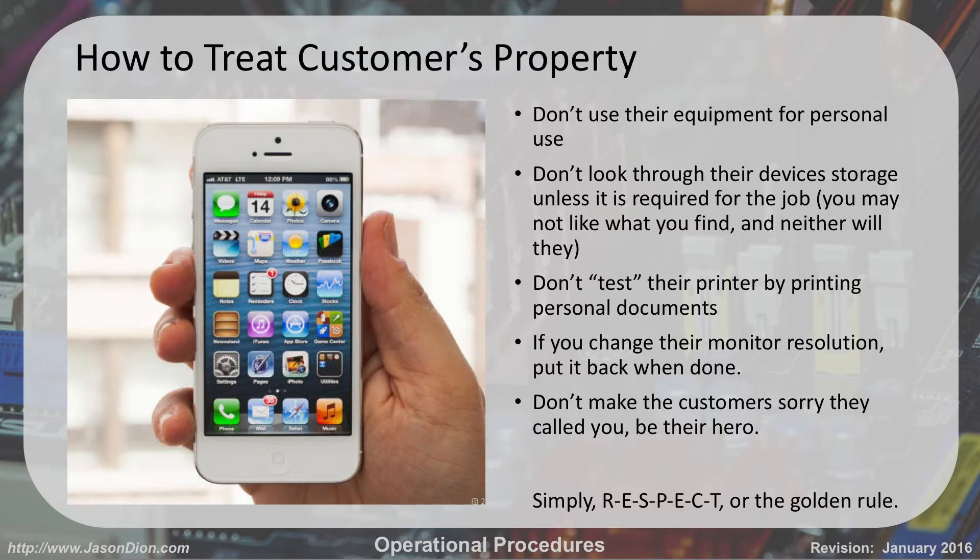Whatever you change, make sure you change it back. Make your customers happy that they called you. You want to be their hero, not the guy they're complaining about in the break room. If you respect their stuff, they'll respect you and they'll be happy they called you.